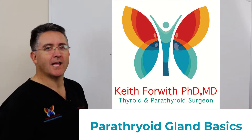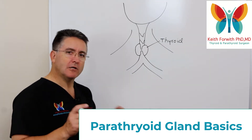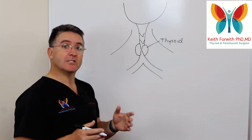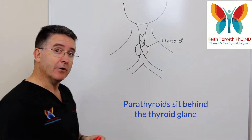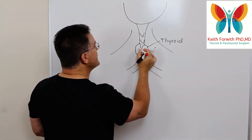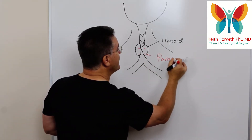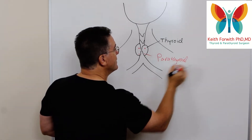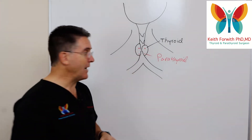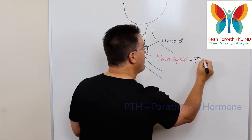Hi, Keith Forwood coming from Louisville, Kentucky, and today we're going to be talking about the parathyroid glands. This is just an introductory video, but I wanted to explain a little bit about what parathyroids are and what they do. They're called parathyroids because they sit right behind the thyroid gland. If we were to lift up this gland, we would likely see four tiny little parathyroids sitting behind it — two on each side.